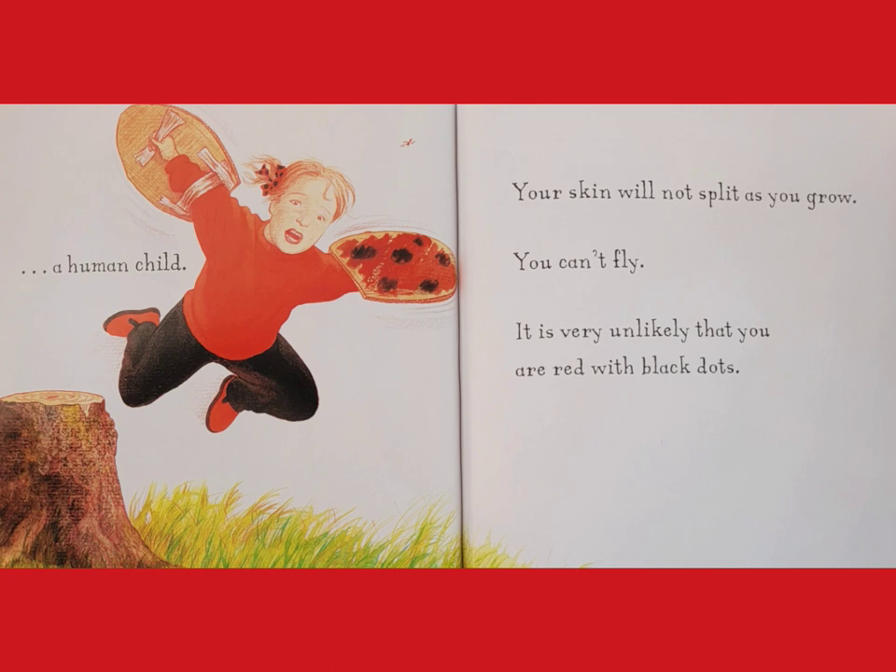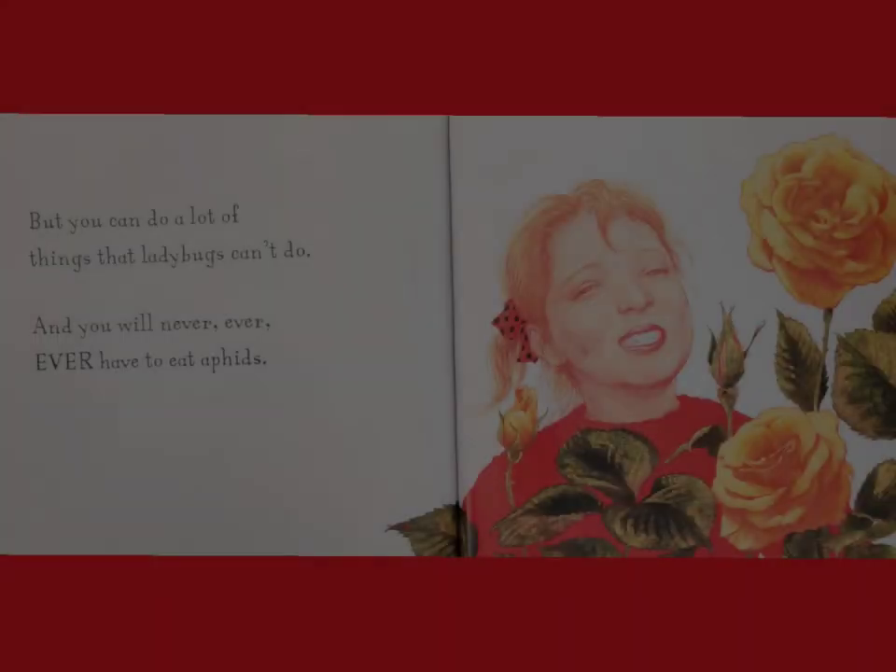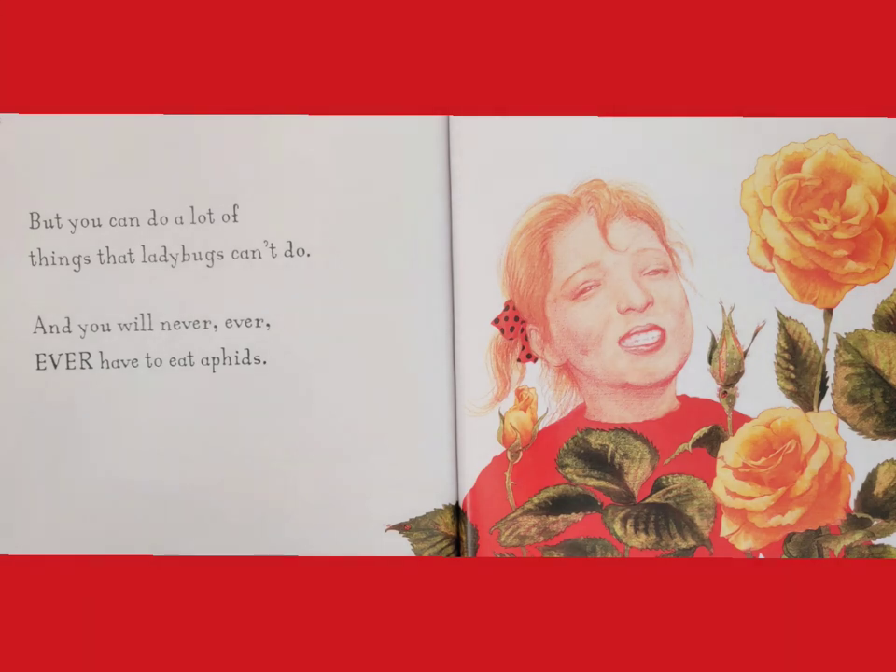Your skin will not split as you grow. You can't fly. It is very unlikely that you are red with black dots. But you can do a lot of things that ladybugs can't do, and you will never, ever, ever have to eat aphids.